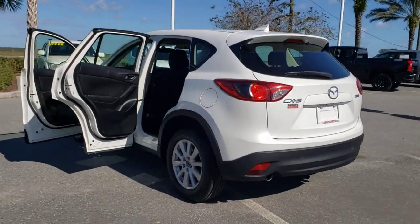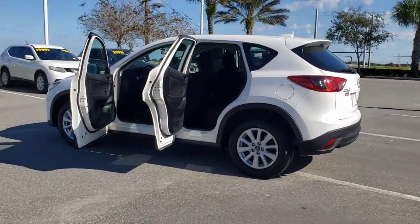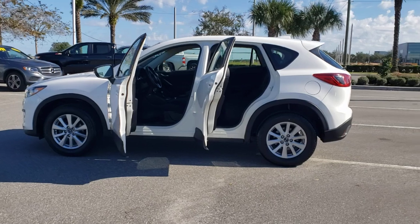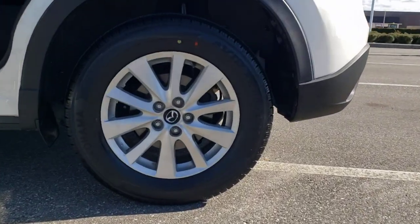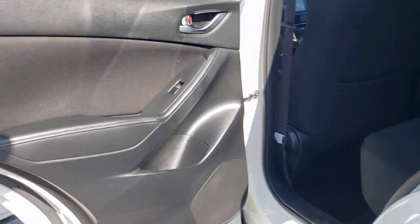This sporty CX-5 delivers upscale style, comfort and versatility. From its premium interior to its excellent ride quality to its SUV capability, this compact crossover was designed to exceed expectations.